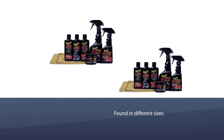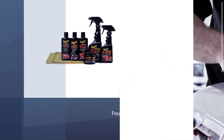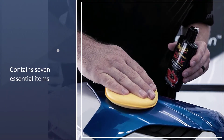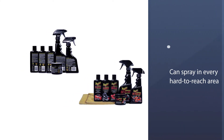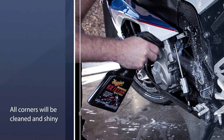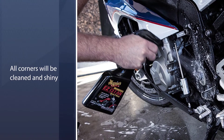Meguiar's motorcycle cleaner products are found in different sizes in the market, so you can choose what you like. You can get every type of kit you need to clean and protect your bike, as this fantastic cleaner contains seven essential items. This kit package is beneficial for motorcycle riders. The cleaner can spray into every hard to reach area of the bike, so all corners will be clean and shiny.